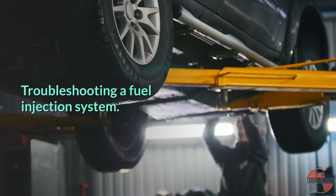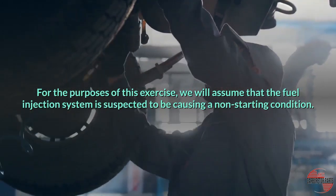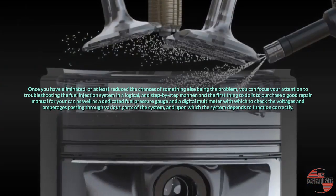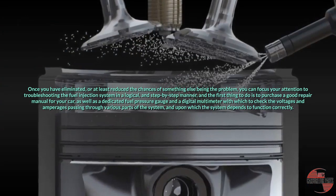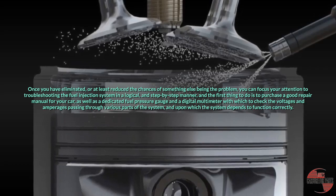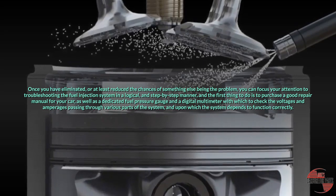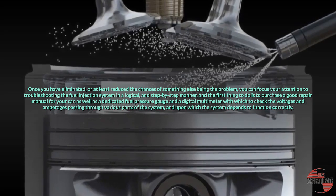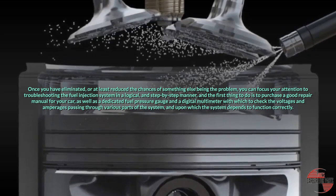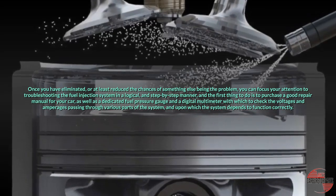Troubleshooting a fuel injection system. For the purposes of this exercise, we will assume that the fuel injection system is suspected to be causing a non-starting condition. Once you have eliminated, or at least reduced the chances of something else being the problem, you can focus your attention on troubleshooting the fuel injection system in a logical, step-by-step manner. The first thing to do is to purchase a good repair manual for your car, as well as a dedicated fuel pressure gauge and a digital multimeter with which to check the voltages and amperages passing through various parts of the system, and upon which the system depends to function correctly.